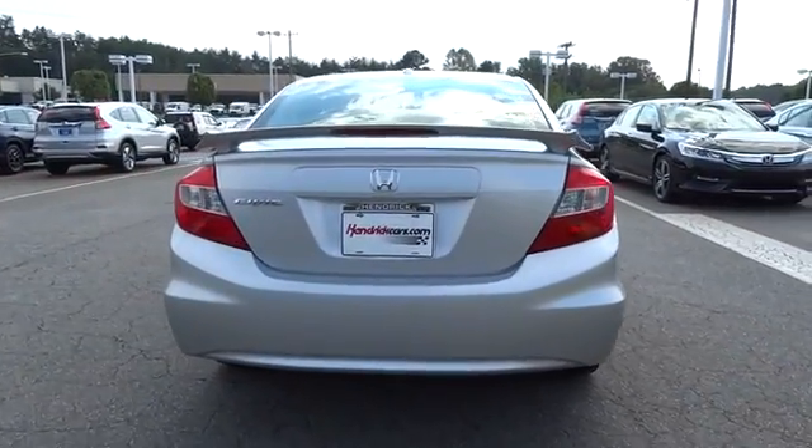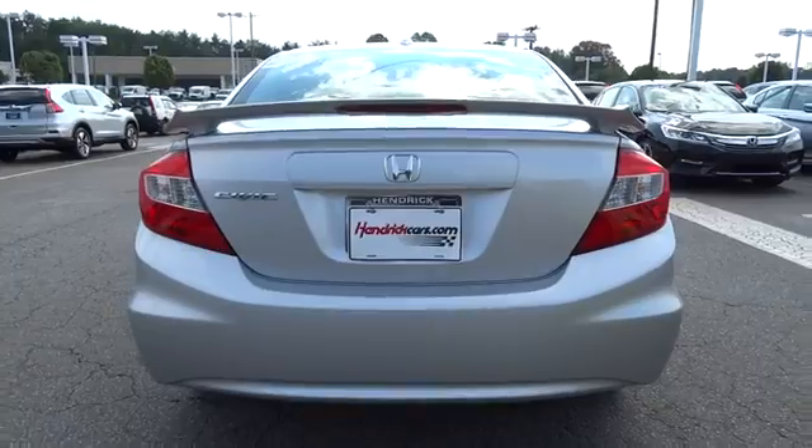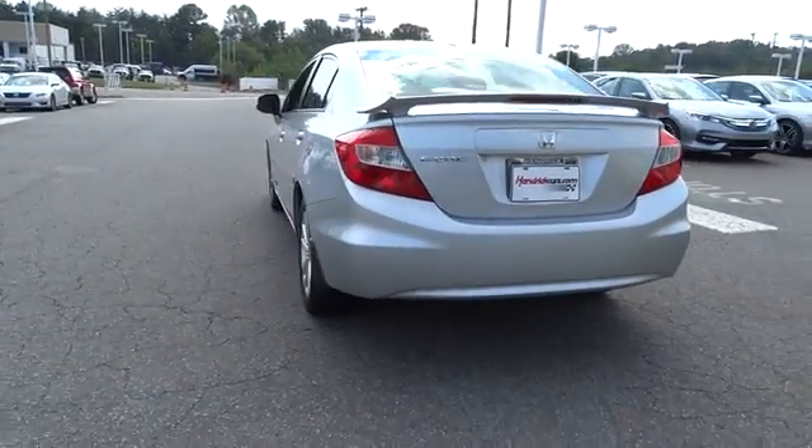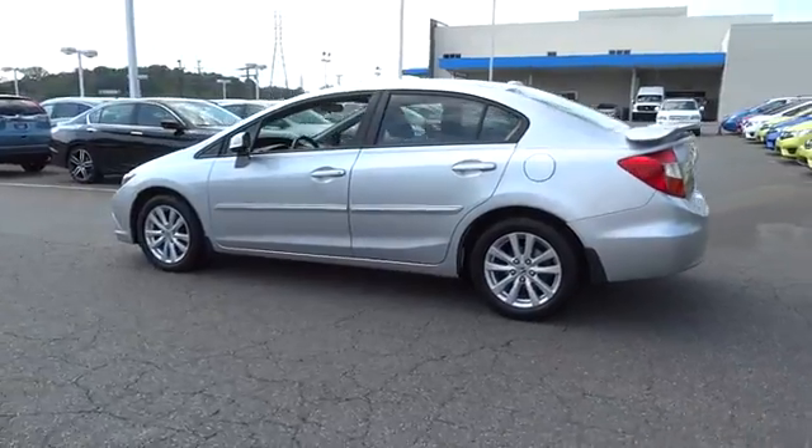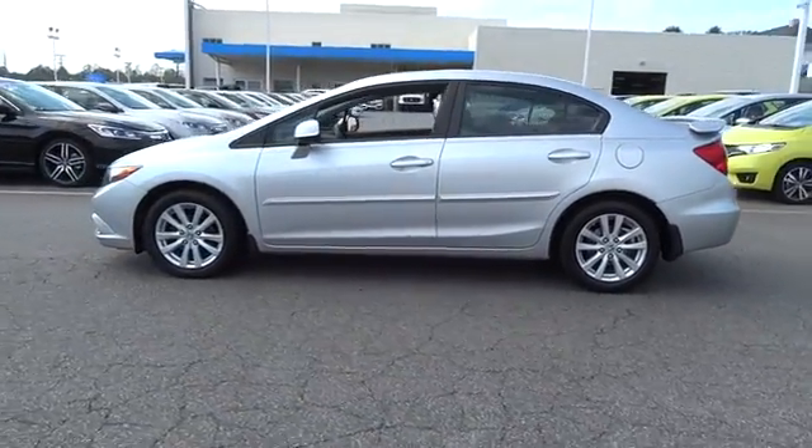Navigation system, keyless entry, Bluetooth, leather-wrapped steering wheel, adjustable steering wheel, power steering, front floor mats, aluminum wheels, ABS four-wheel, four-wheel disc brakes.